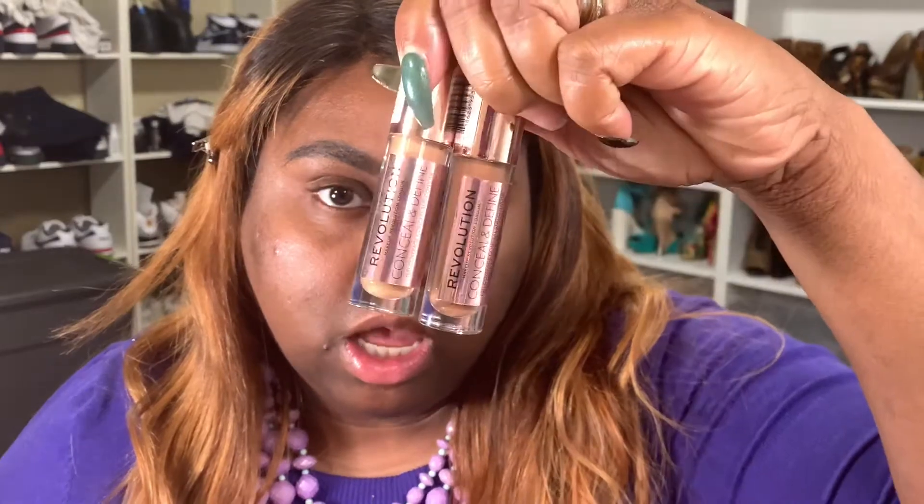For my concealer for my lids and to clean up my brows, I have been using faithfully the Makeup Revolution concealers in shades C12.5 and C14. These have been my go-to for 2019 and I'm sure I'll be using them for 2020 as well. I love this concealer — the consistency is so smooth, it's not too thick, it's just perfect. I just put a little bit on my brush and then clean up my brows.